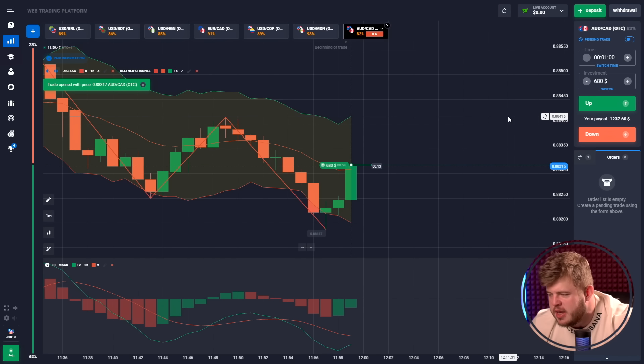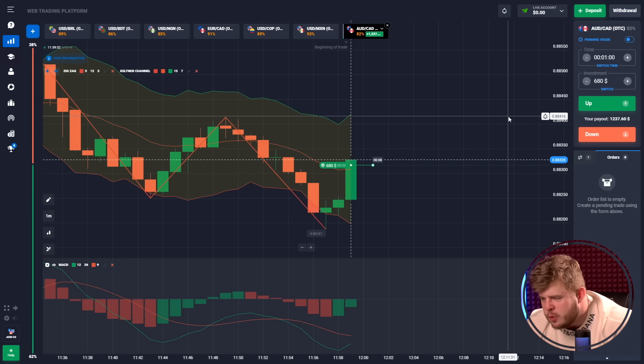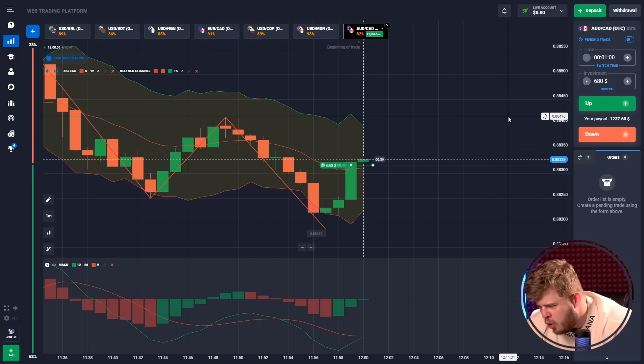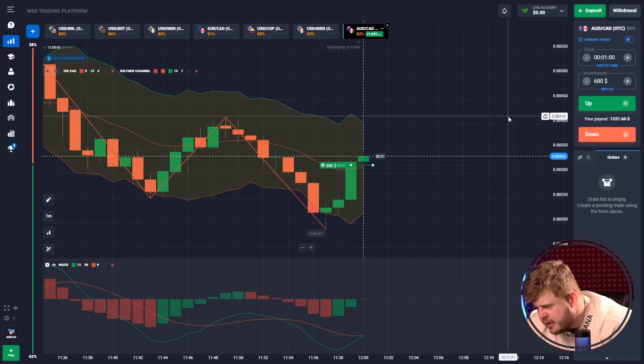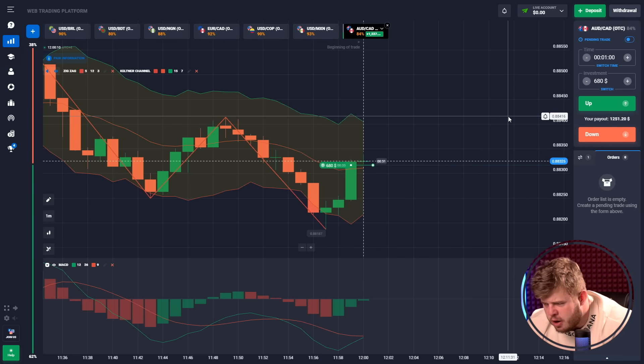The first trade I am opening with an investment of $680. Price could not break through from the support line, from the bottom of the Keltner channel, and from the zigzag line. After this I am expecting the continuation of the growth and breakthrough of the middle line of the Keltner channel.